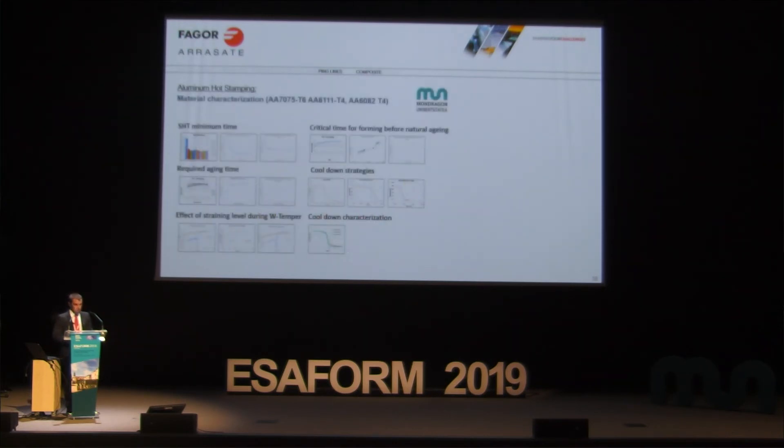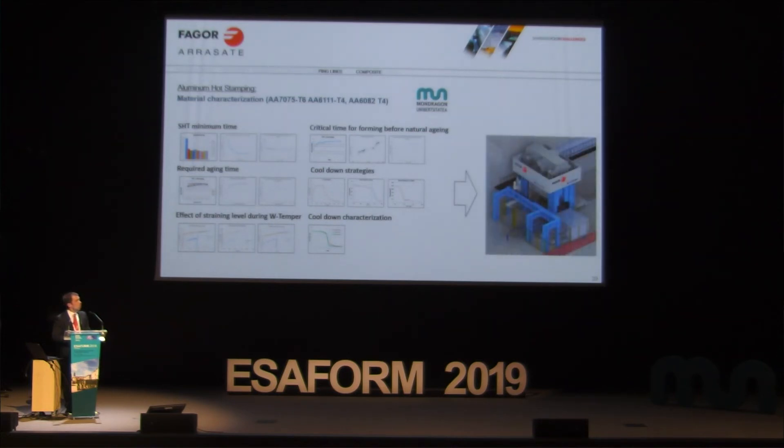We are investing in the characterization of all these parameters — we want to know the influence of temperature, the influence of time in the oven, and the minimum or maximum time allowed to transfer the part from the furnace to the press — in order to define the optimum installation to bring this process to market.